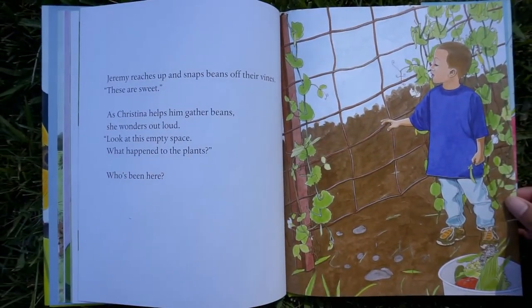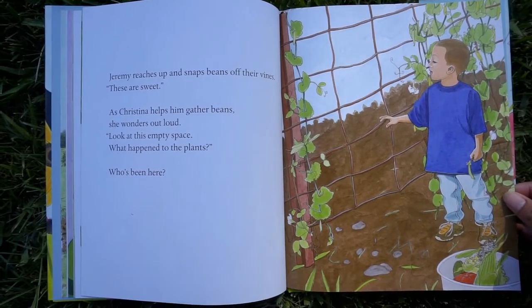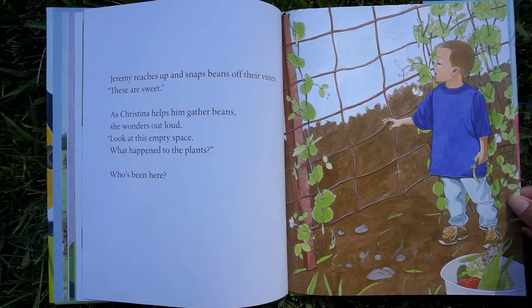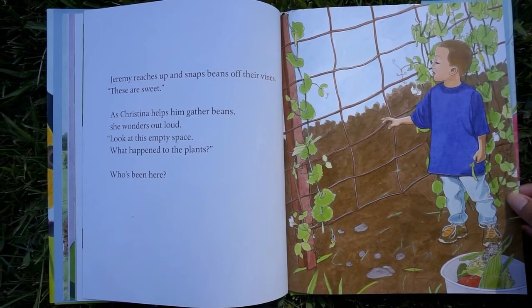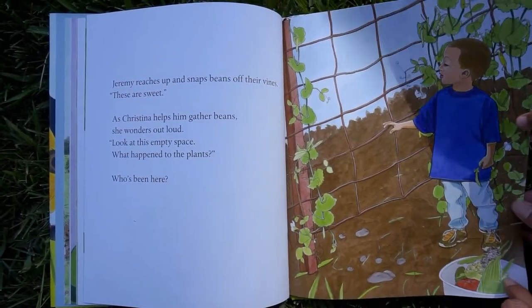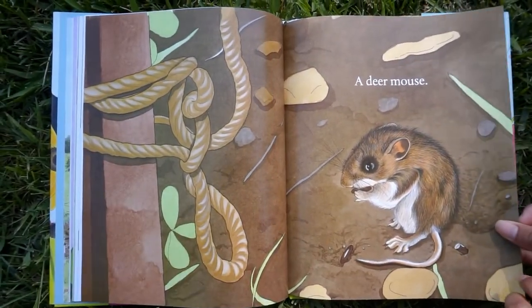Jeremy reaches up and snaps beans off their vines. These are sweet. As Christina helps him gather beans, she wonders out loud, look at this empty space — what happened to the plants? Who's been here? Who's been eating the beans? A deer mouse.